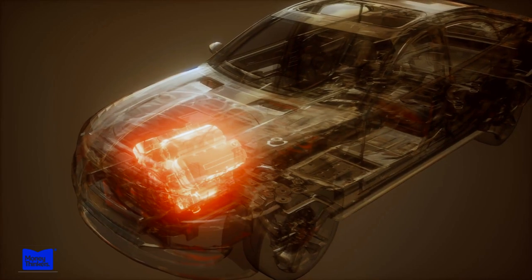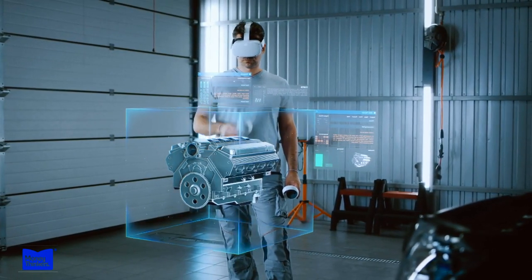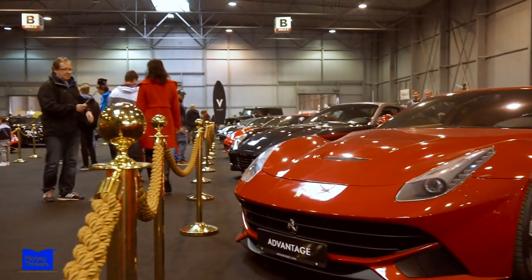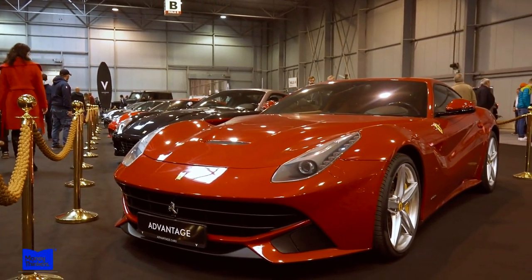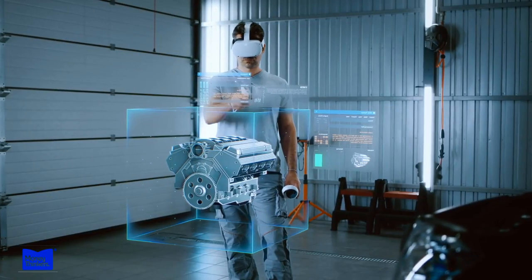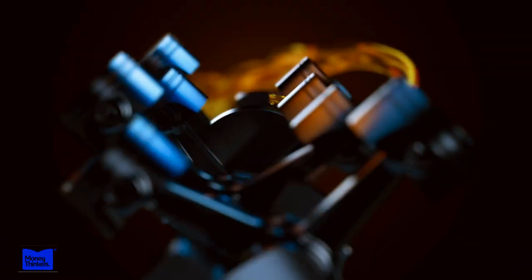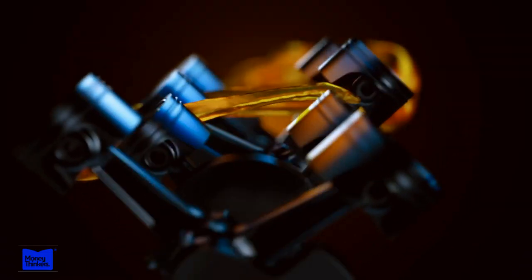Ferrari is renowned for its remarkable engines, carefully crafted by a team of skilled technicians. Each engine must meet the brand's strict standards to ensure a truly unforgettable driving experience. One of the key elements of Ferrari's success is its engines, which have become synonymous with power, precision, and an unparalleled driving experience.